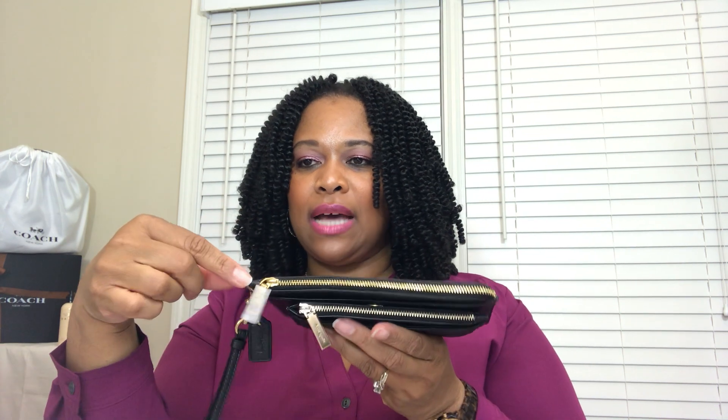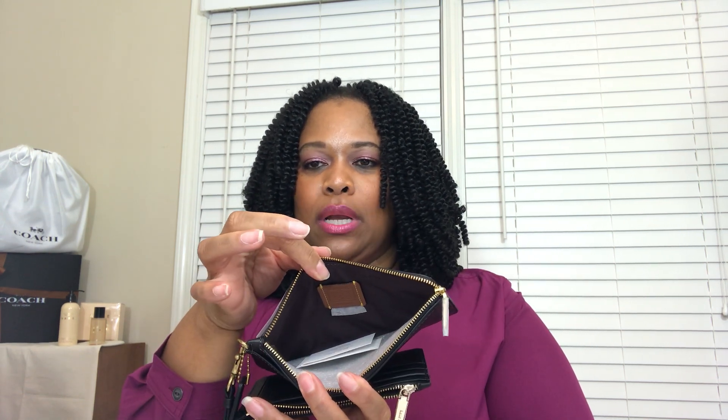Both have top zippers and they zip to the same side. The Coach has just a little bit of drop on the side — that's the L from the L-zip design — but it's not a significant drop. The Kate Spade is just straight across the top. The Coach one is definitely going to open much wider and allow you more access, more room, and more storage.